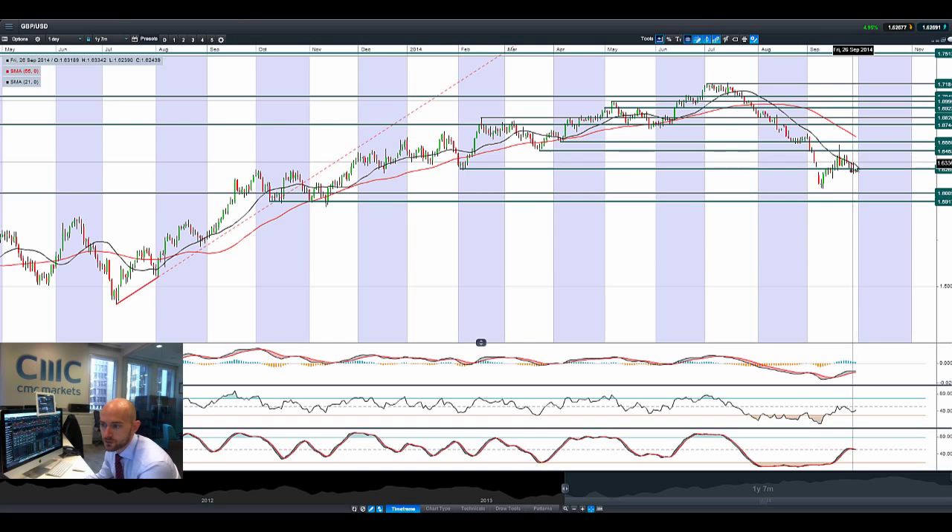Moving on to GBPUSD — it's been volatile the last couple of sessions, spiking up almost close to 1.6558 when Scotland voted no to independence, but now drifting a little bit lower again. That's more to do with rampant US dollar strength rather than weakness in sterling. But 1.6265 does look to be strategic in the short term as potential resistance, and we're just trading slightly above that level right now.